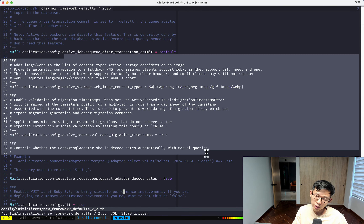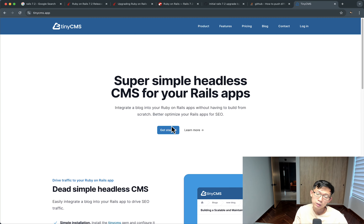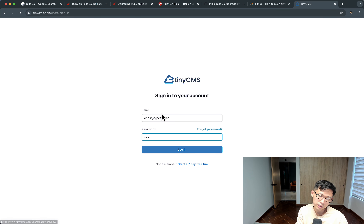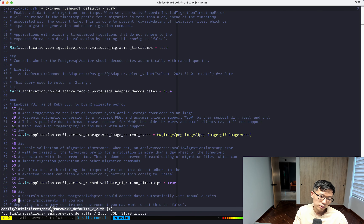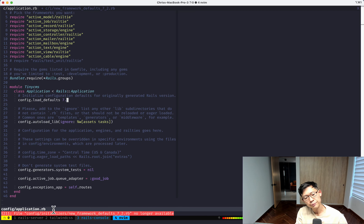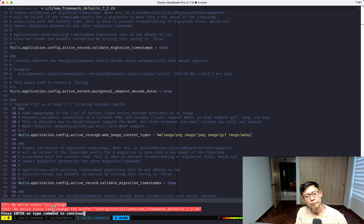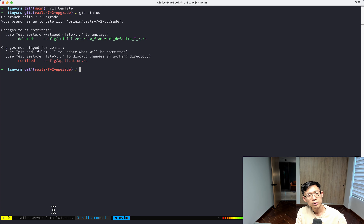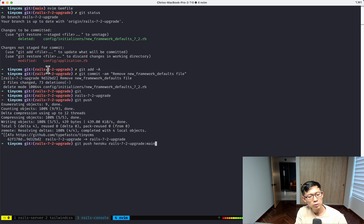So I always like to bump load_defaults up separately after testing all the individual defaults first. Then I test it again — click around, make sure everything works. After confirming everything looks good, I delete the new framework defaults file and remove any related lines, since they're no longer necessary.